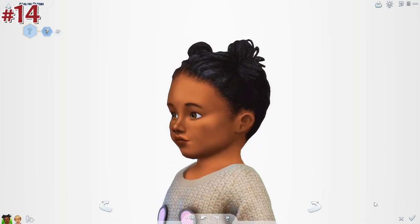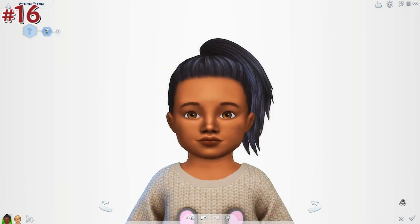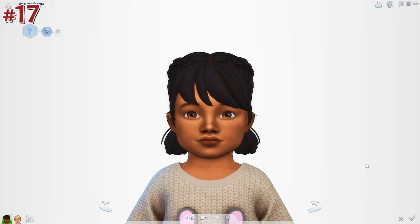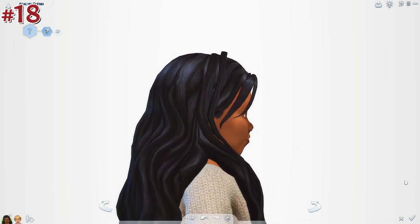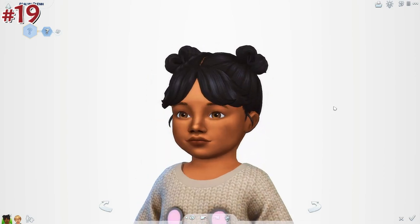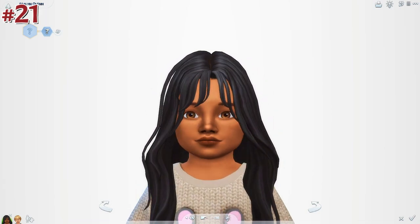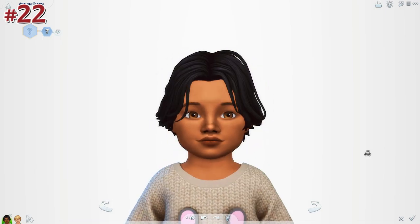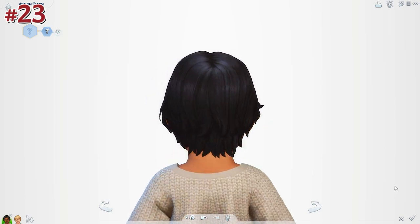I got a decent bit of unisex ones, feminine ones, and masculine ones — though the haircuts don't really have a gender; I'm just using those tags for the game's tagging system. The same cute little toddler is showing all of them off because it's easier. There's plenty of unisex, feminine, and masculine hairs — a pretty good variety. All the links will be in the description below in a Google Doc.